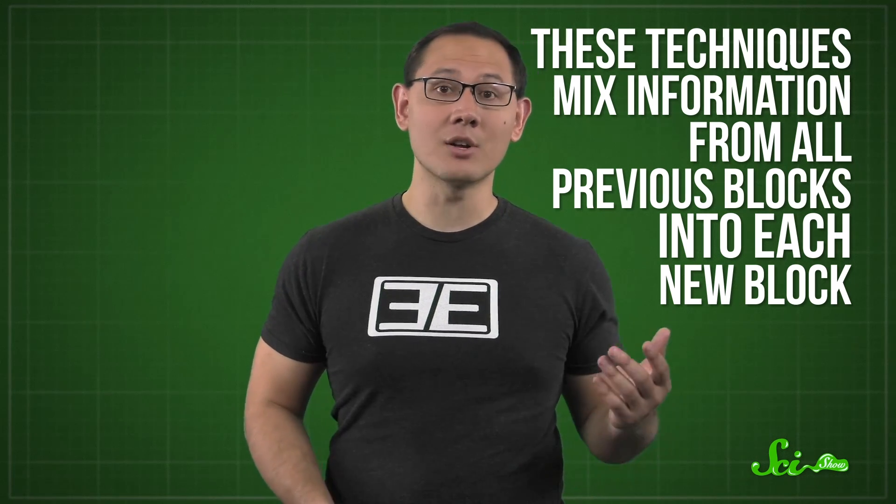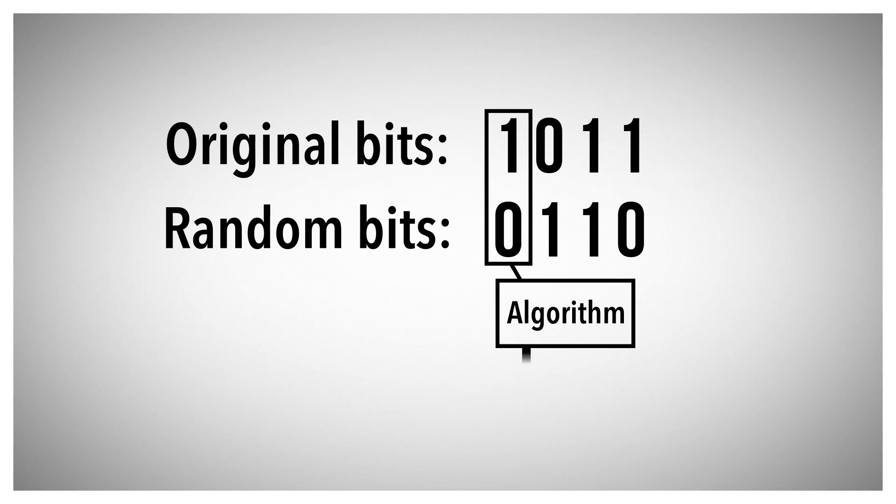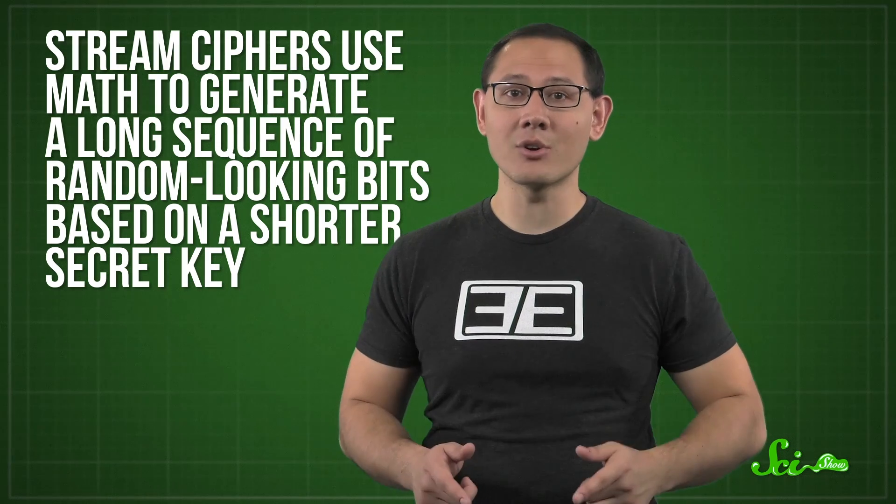Another way to encrypt big messages is what's known as a stream cipher. It builds on the idea of the substitution cipher, making the encrypted text look random by mixing every bit with another randomly generated zero or one. To decrypt such a message, you'd need that whole list of random zeros and ones — a key as big as your message. So instead, stream ciphers use math to generate a long sequence of random-looking bits based on a shorter, secret key.